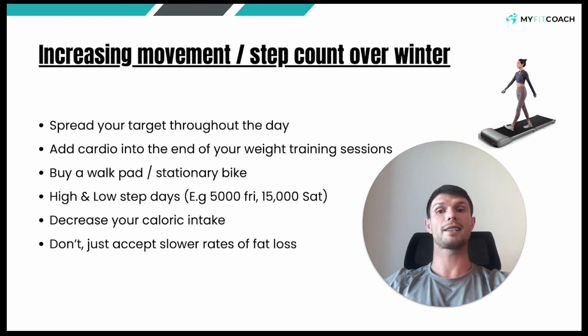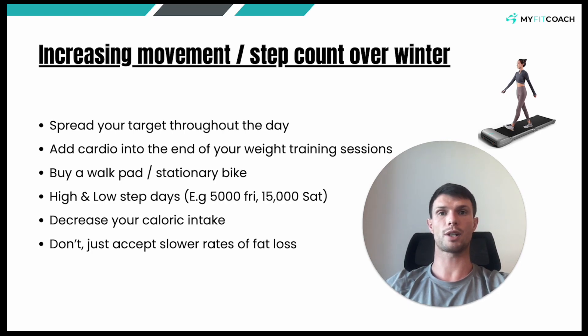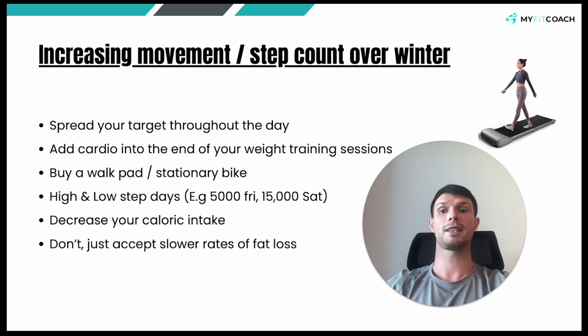Second thing you can do is add cardio into the end of your weight training sessions. If it's just cold, wet, miserable and rainy and you're not going out to do your steps — it's not going to happen. Living in the real world, if that's not going to happen, you can add cardio into the end of your weight training sessions. Say your session is 45 minutes, you can jump up onto the treadmill, throw it up onto an incline and get walking for 15 minutes. That will certainly bump up your step count. A thousand steps on the flat is not going to be the same as a thousand steps on the incline — if you throw it up onto an incline, you can actually get a higher calorie burn. So you can definitely do that for 15 odd minutes after your sessions, a couple of times per week, and it will add up.